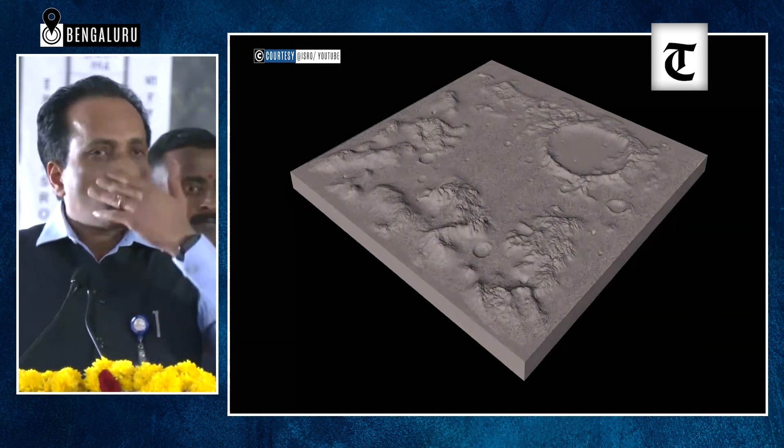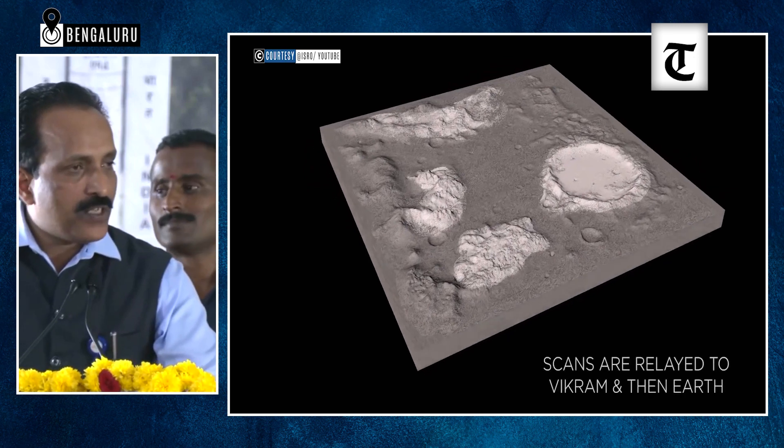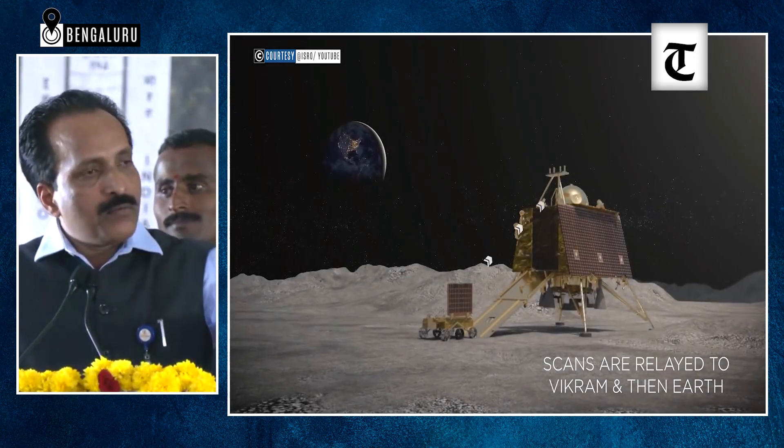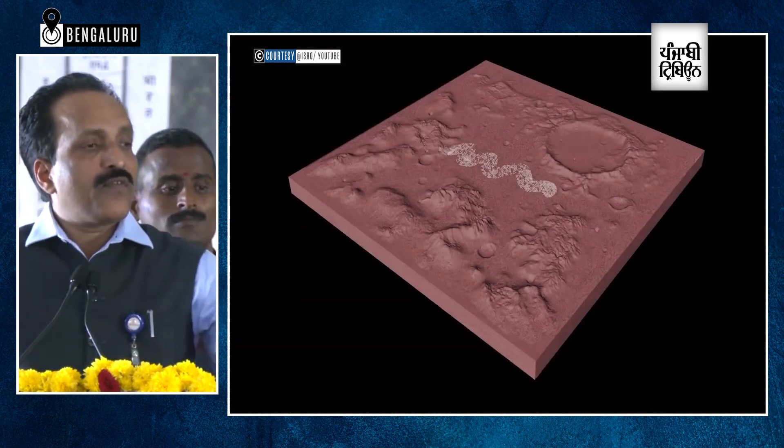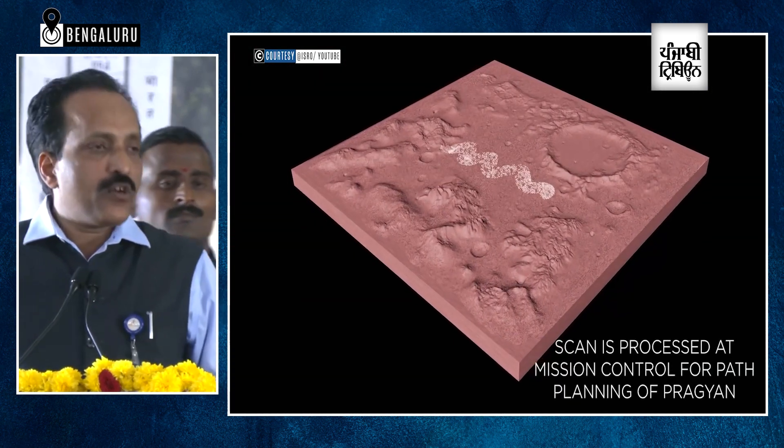Then we have an Ilsa payload, which will be lowered from the Vikram lander using some ropes. It will touch the surface and measure the seismic activity on the moon.